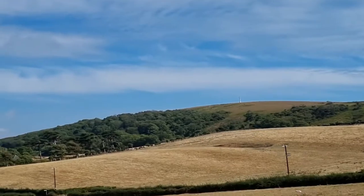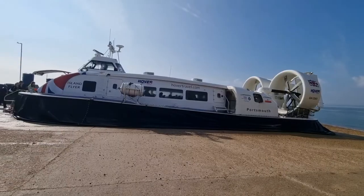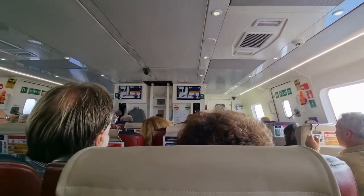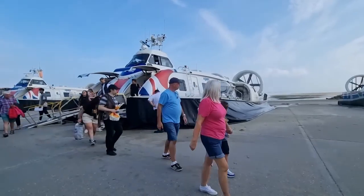The Isle of Wight is an island off the south coast of England, about 2 miles (3.2 km) off the coast of Hampshire. Our day trip started with a short, about 10-minute ride on the world's only commercial passenger hovercraft.